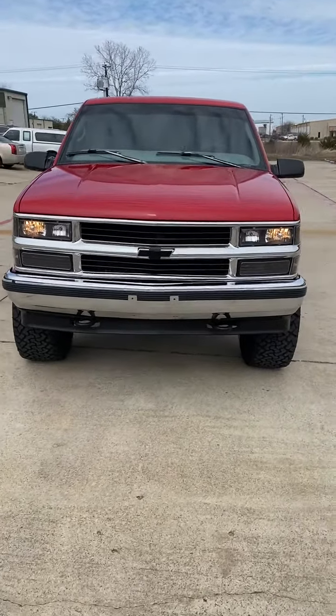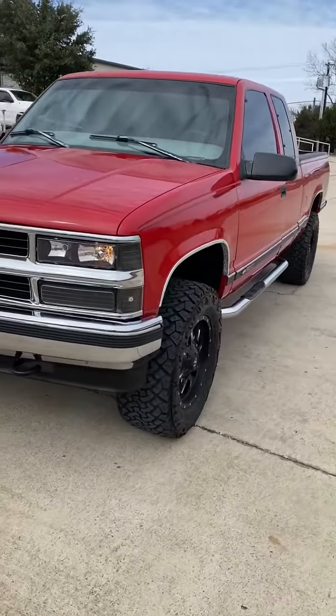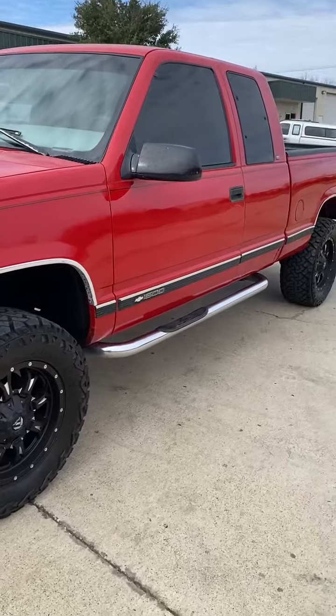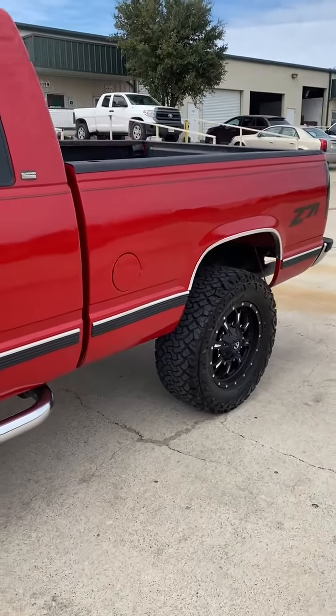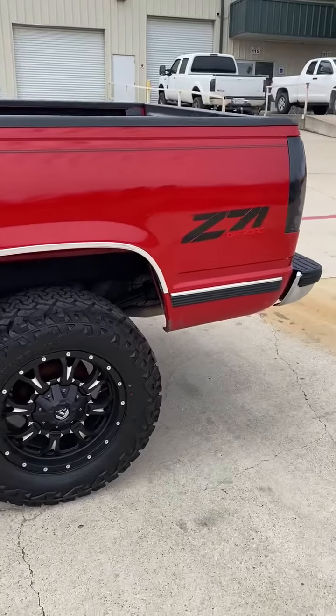This is a 1998 Chevy K1500 in absolutely wonderful condition. Z71 4x4, with push-button four-wheel drive, only available in the Z71 package. It is running — you can hear it.